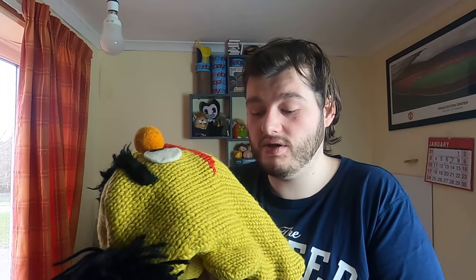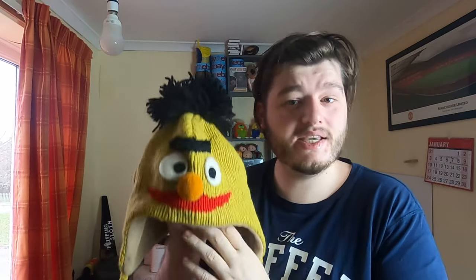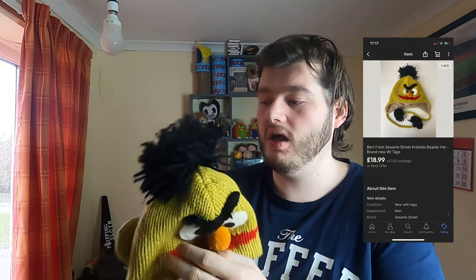Next up, a Sesame Street woolly hat — brand new with tags. It was originally 38 dollars, which is a US price tag, so someone must have brought it over from America or ordered it online. It has never been used, still has tags, and we got 18 pounds 99 for it, which I'm very happy with. Good to see that one shift.